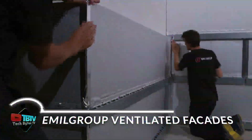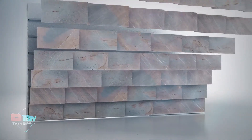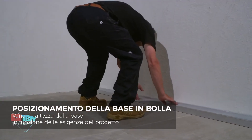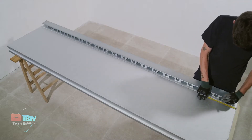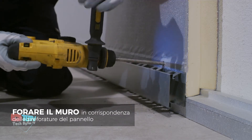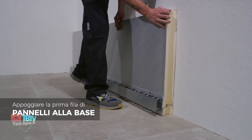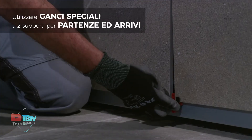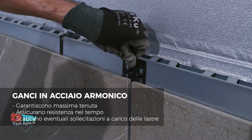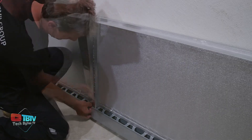Ventilated curtain walls made of porcelain stoneware may seem exclusive, but their standards are so high that the catalog is 41 pages long. According to the manufacturer, these facades can resist dirt, frost, fire, graffiti, smog, scratches, and even acid rain, making them an ideal choice for both residential and commercial applications. The dimensions are also noteworthy, with porcelain stoneware slabs reaching sizes of 1.2 by 2.4 meters. Choosing these slabs for cladding can significantly increase the value of the building, both in terms of architectural design and financial aspects.